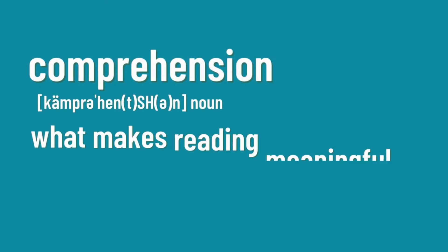Comprehension is what makes reading meaningful. This can be practiced even when someone else is reading to the student. Of course we want our students to really love reading — they're going to love it more if it's not a struggle for them. Anyone who teaches reading should find out more about the science of reading approach.